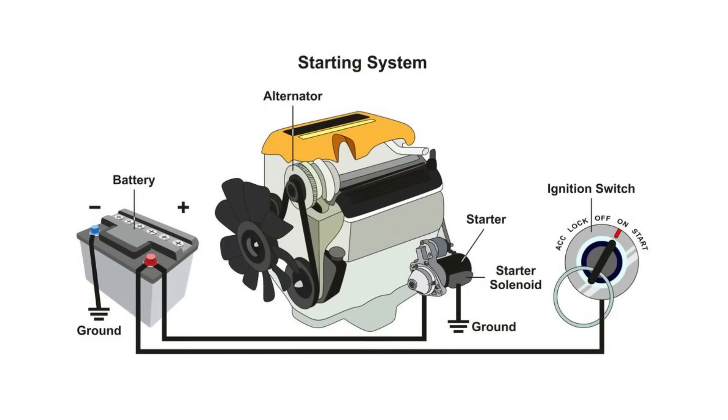The starter is an electric motor responsible for generating the torque to actually get the engine started. Essentially, the starter connects to the flywheel, which delivers a brief and significant amount of torque to rotate the crankshaft and get the engine started so it can begin running under its own power.